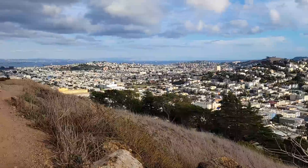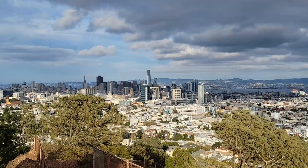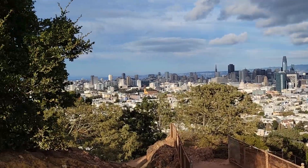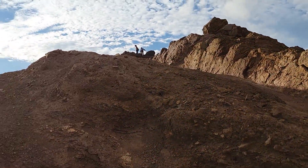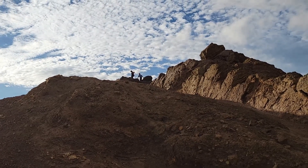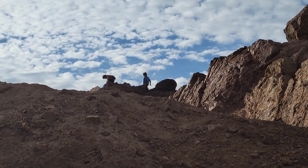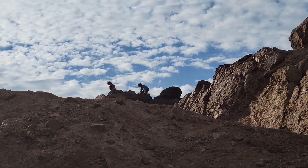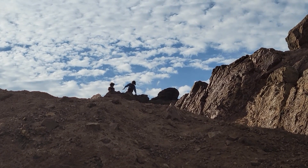Wow, what a beautiful view of San Francisco! That's the downtown and we are here close to the rock. That's the rock — we'll be climbing up there. There are already people on the top of the rock. Look at the clouds. It's magnificent, so beautiful.